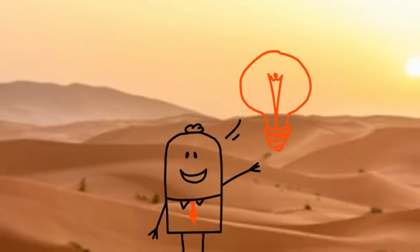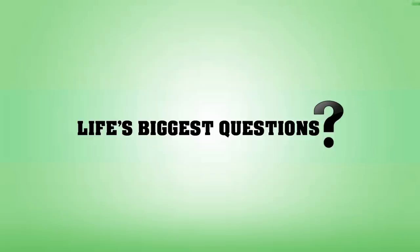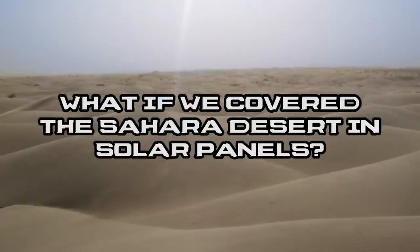We would need a sunny place to house enough solar panels to answer our sustainability needs. So, what about the world's biggest desert? Hello and welcome back to Life's Biggest Questions. I am your host Rebecca Felgate and today I am asking: what if we covered the Sahara Desert in solar panels?